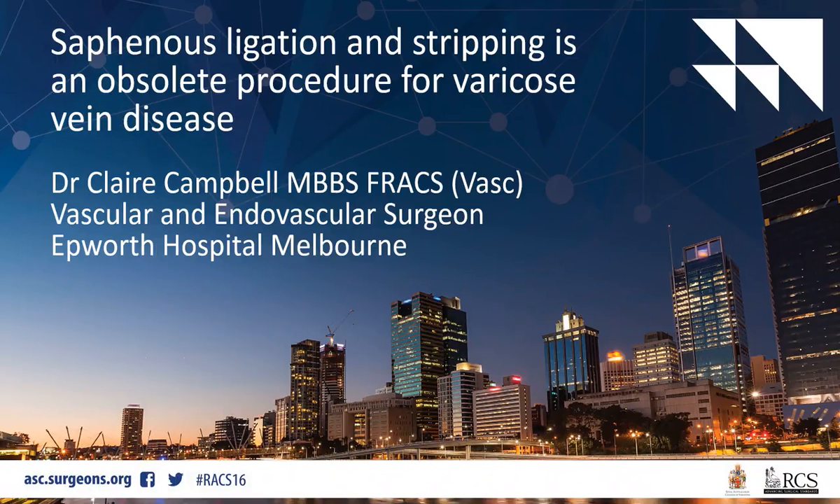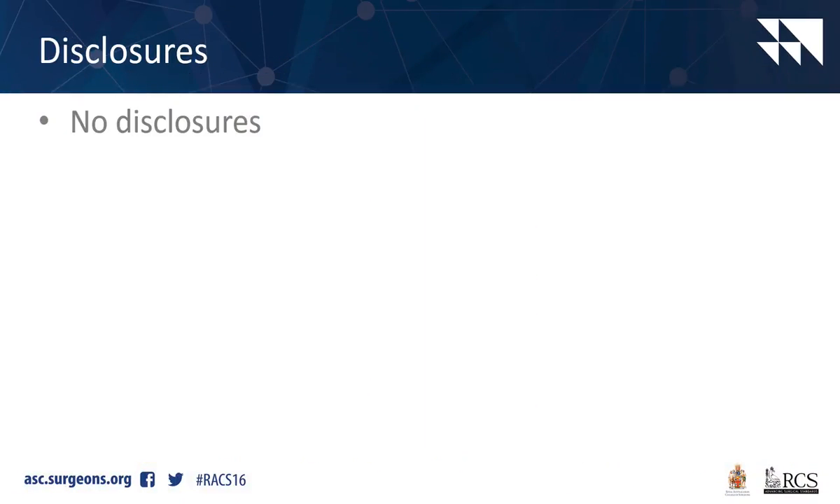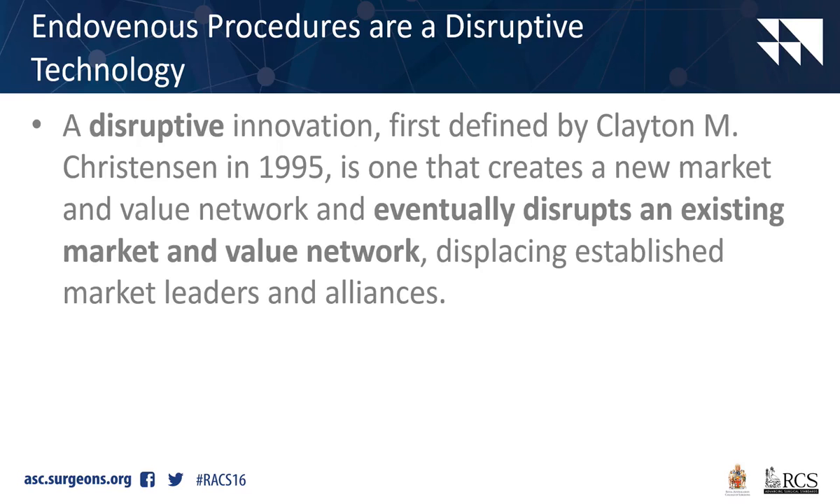I'm going to put forward that saphenous ligation really is an obsolete procedure for varicose vein disease. I'd like to discuss what is disruptive technology. Clayton Christensen coined this term in 1995 - it's one that creates a new market and value network, and eventually disrupts an existing market and value network, and in doing so displaces established market leaders and alliances.